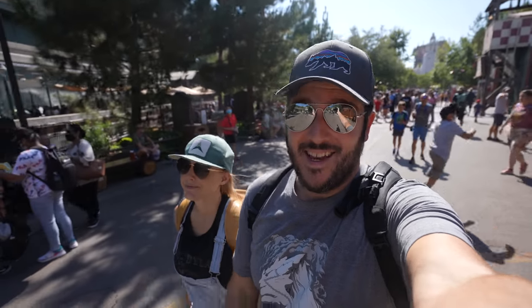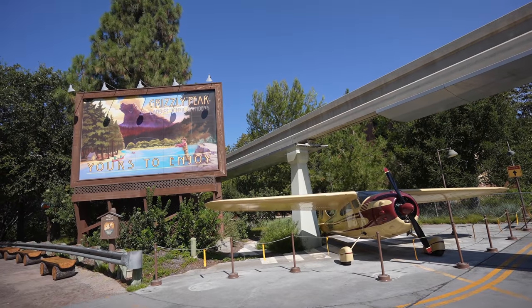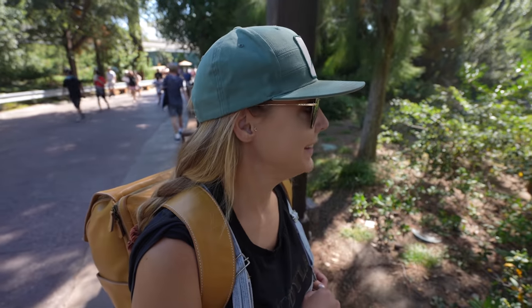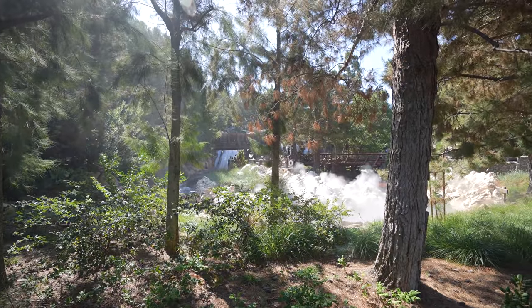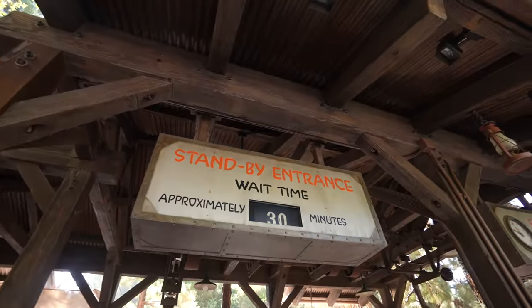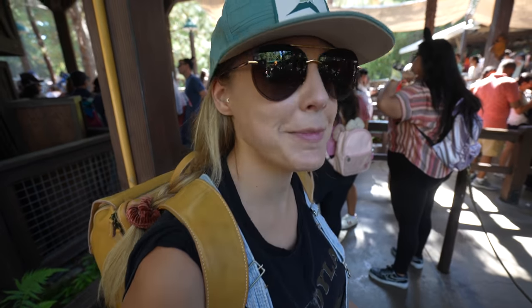Amy and I decided that the Grizzly Rapids wait time was only going to get longer during the rest of the day, so we're going there first — we're starting the day getting wet. It's already warm enough for that. It's only 30 minutes right now, but I think it's going to be like hours later because it's so hot.